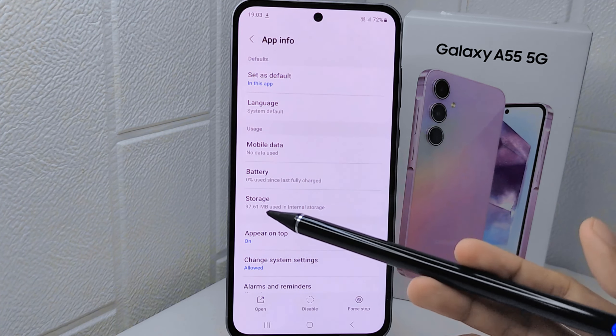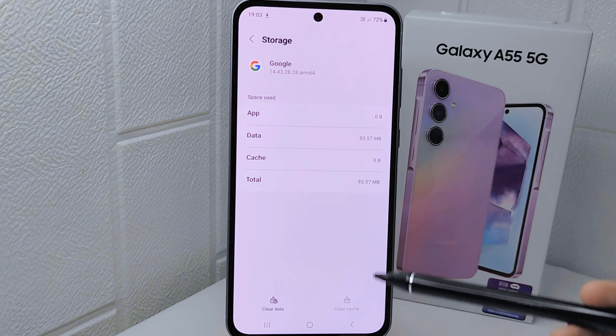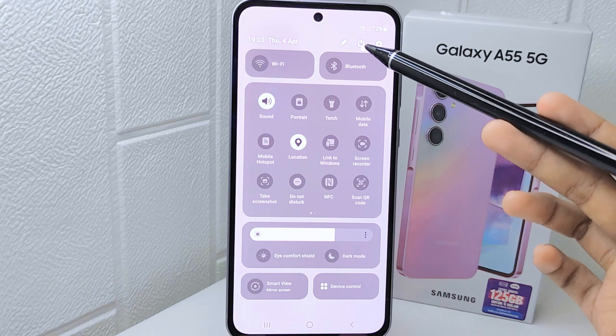After that, tap on Storage, then tap the Clear Cache option. Now you can restart your phone and try opening the Google app again.